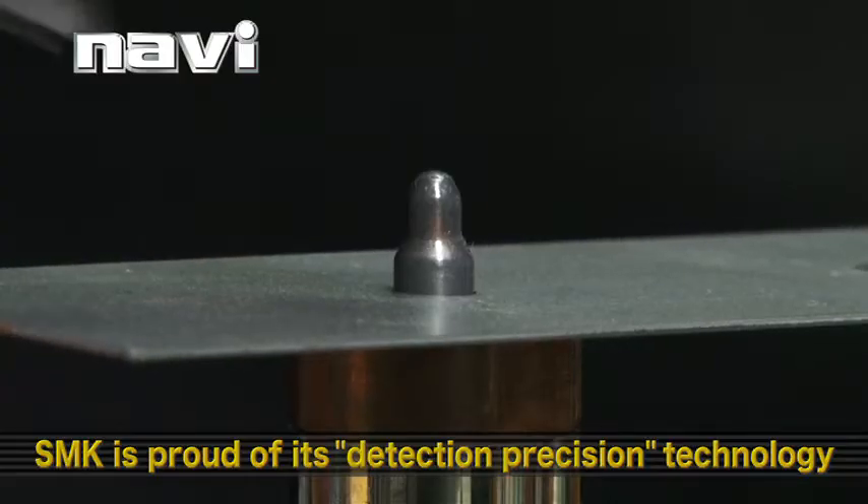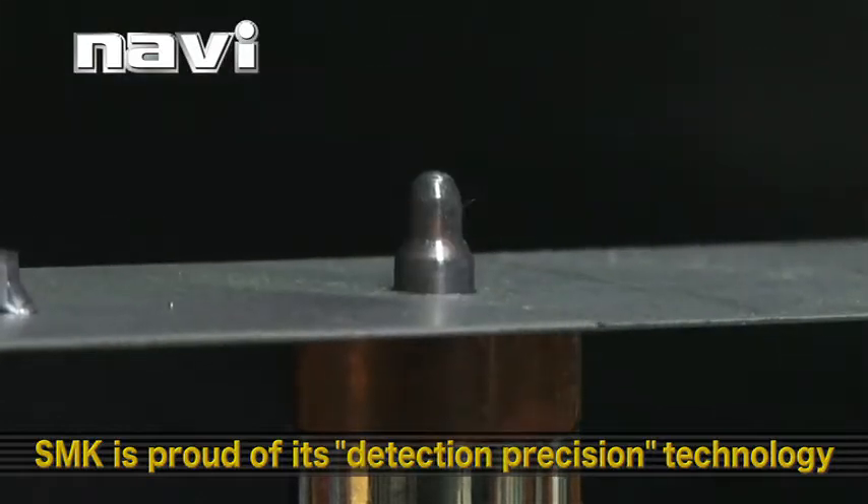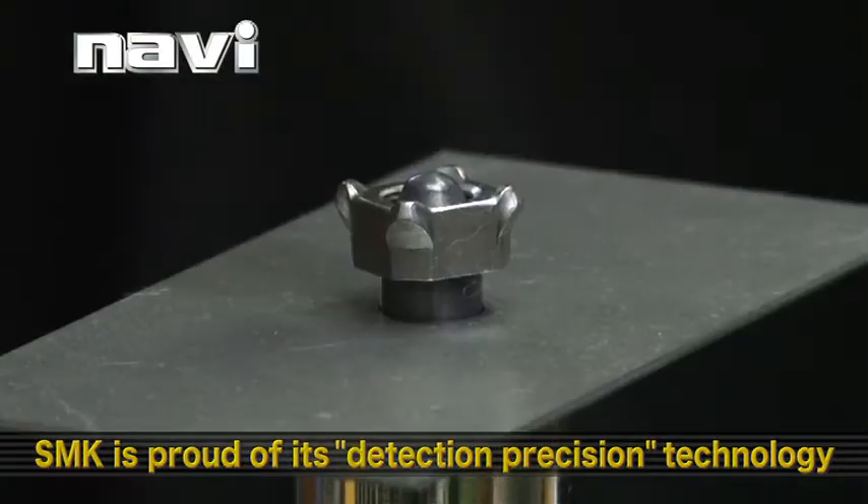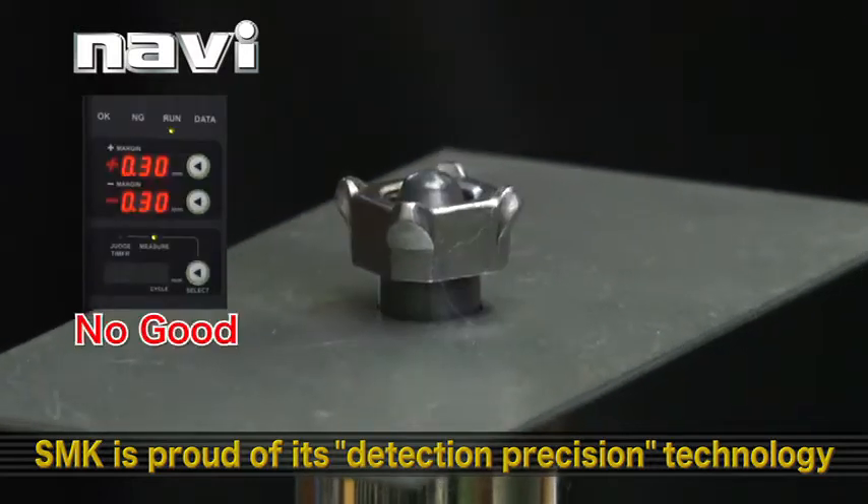This is backed up by SMK's outstanding detection precision technology. Detection speed and quality meet the highest international standards.